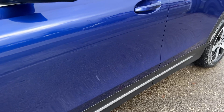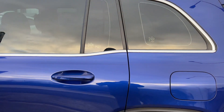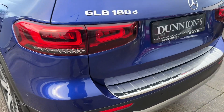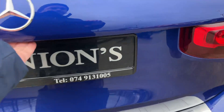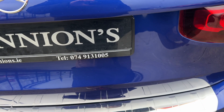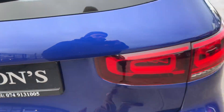The road tax is €270 per year, not a mark all the way around it. It has privacy glass to the rear and roof bars up top, plus a nice chrome bumper protector at the rear.